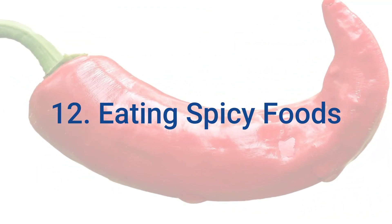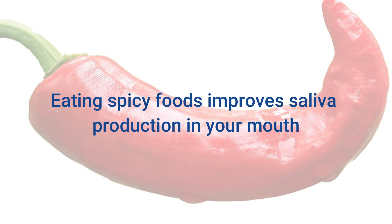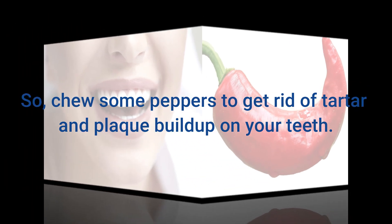12. Eating Spicy Foods. This is an easy home remedy to get rid of tartar on your teeth. Eating spicy foods improves saliva production in your mouth, which helps in cleaning teeth and gums. So choose some peppers to get rid of tartar and plaque buildup on your teeth.